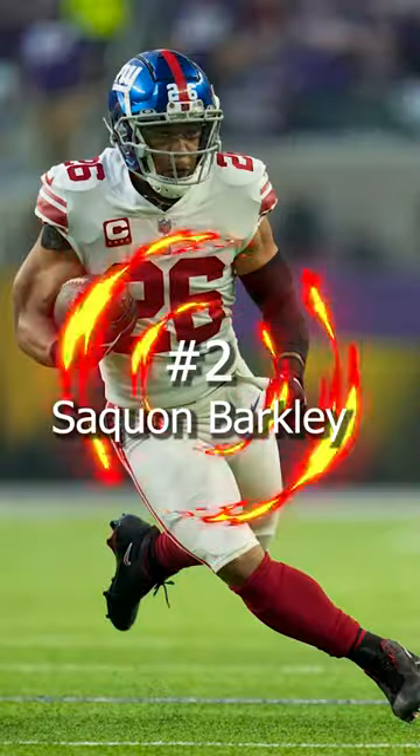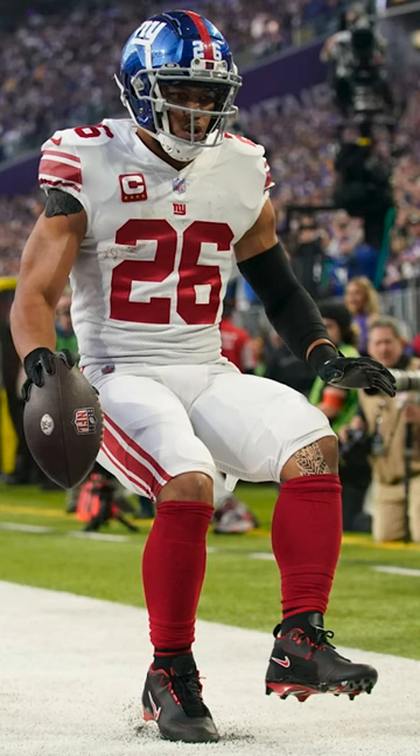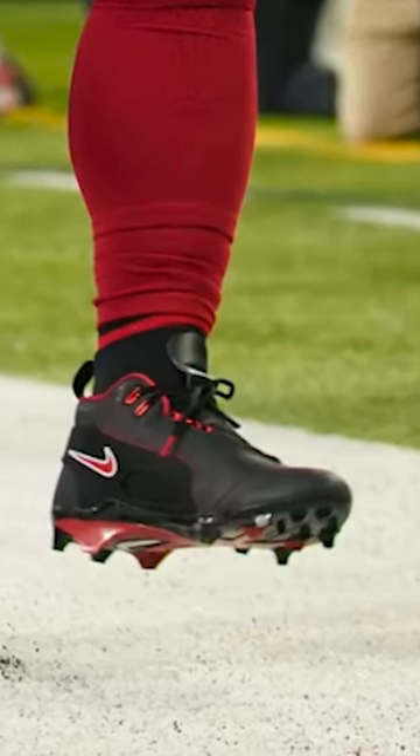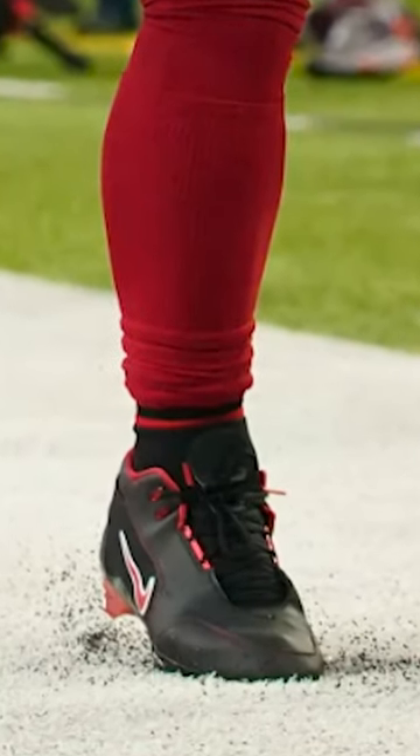Coming in at number 2, we have Saquon Barkley of the New York Giants. Saquon had a big day in his Nike LeBron Zoom Generation 1 cleats. Yes, he has worn these a couple times this year, but they are just too clean to keep off this list.